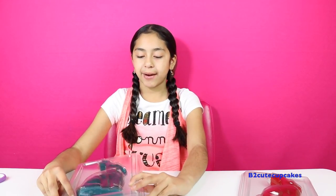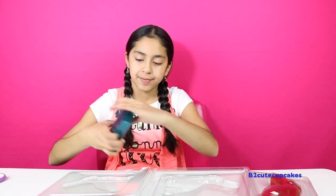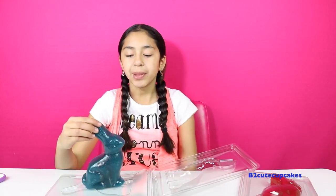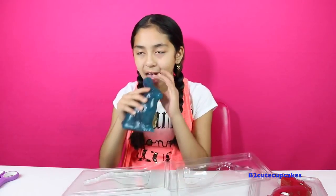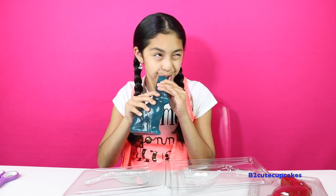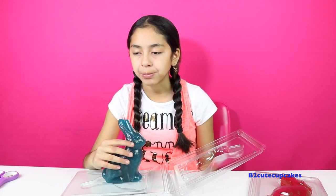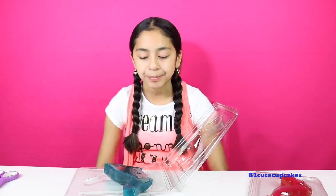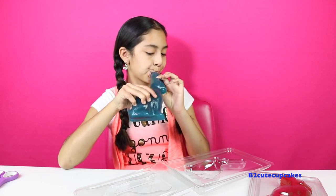So let's try the blue raspberry. Here's the blue one. They're so shiny and so cute. So let's try it. Oh my god, they're so good. They taste so good and they taste just like blue raspberry. I'm going to give it another try. And they're also really chewy.